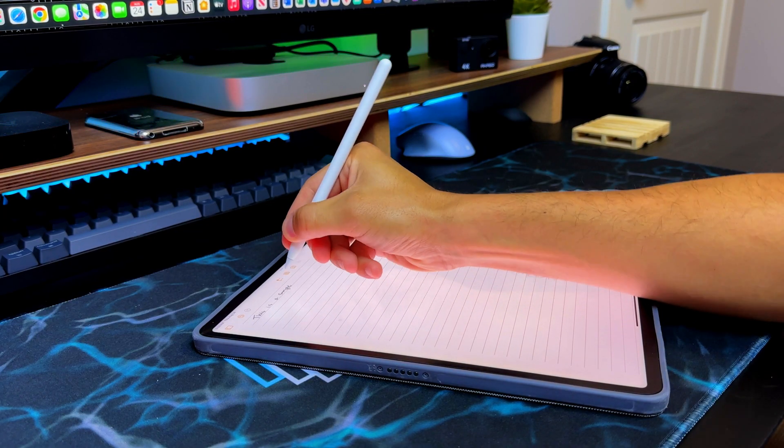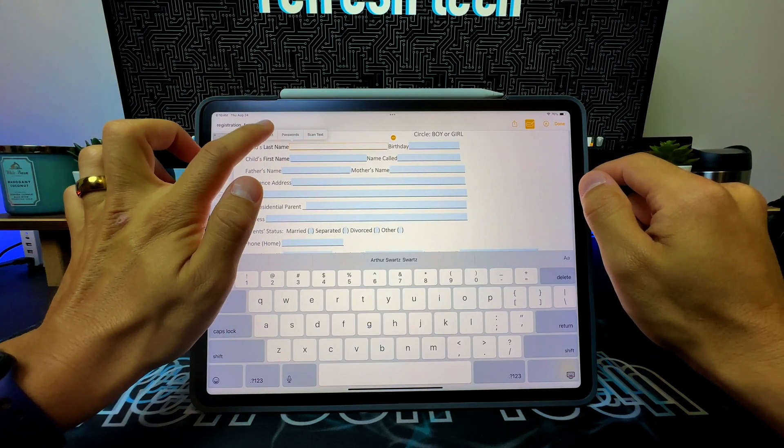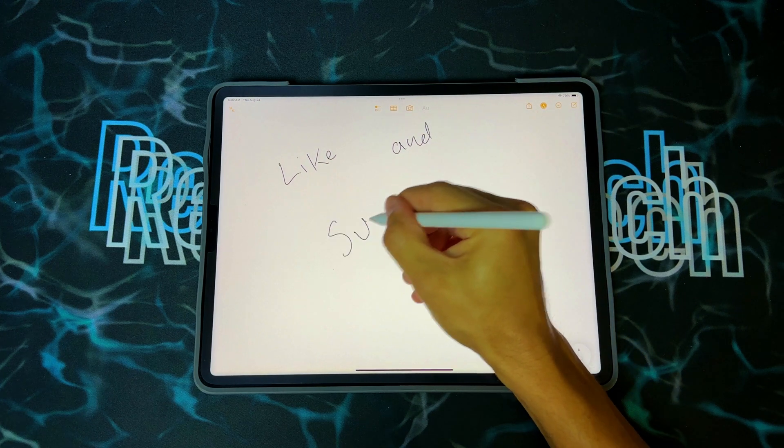I'm open to paying for a subscription if the app brings the benefits I need. Another note-taking app that's often overlooked but is getting better and better is Apple Notes. It's pre-installed on your iPad, and with iPadOS 17 I'm really looking forward to trying it out. Apple is pushing its note-taking capabilities to the next level, including PDF editing and autofill features that use machine learning to understand where information needs to be placed inside a PDF form.